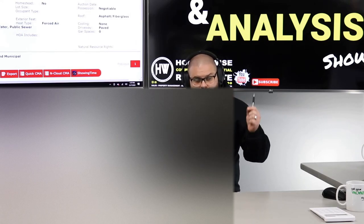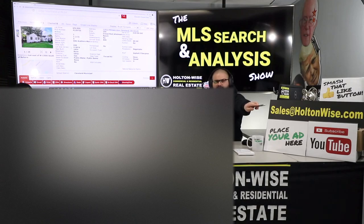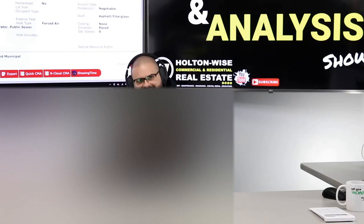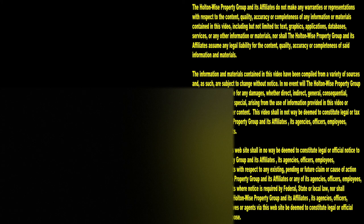DD and Fred, this is the second video I've done for you. I'm going to do a third one shortly. For everyone else: if you want to work with me the same way I'm working with them, send an email to sales@holtonwise.com with your phone number and we'll call you, or click the show notes below to order a package right now. I've got one more property for DD and Fred — I'm going to film that right now. Thanks for watching — subscribe to Holton Wise TV for more financial information, education, and entertainment.